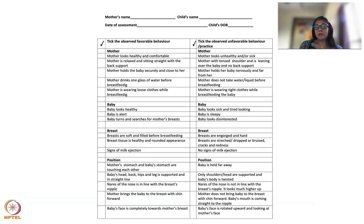Now look at positioning. I covered this in detail in the last session, and those same points are in this form. Check whether the mother's body is close to the baby's body — tummy to tummy. If not, the baby's stomach may be lying upward toward the sky and the baby is held too far away. Also check whether the baby's head, back, hip, and leg are supported in a straight line — not just in line but fully supported.